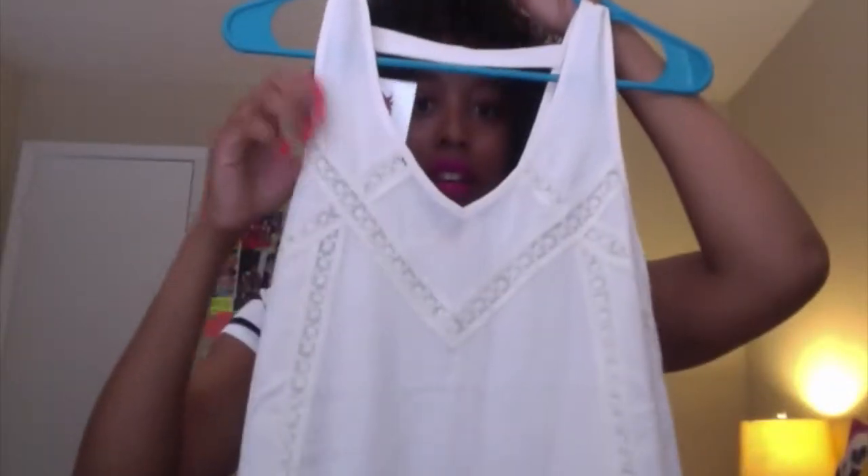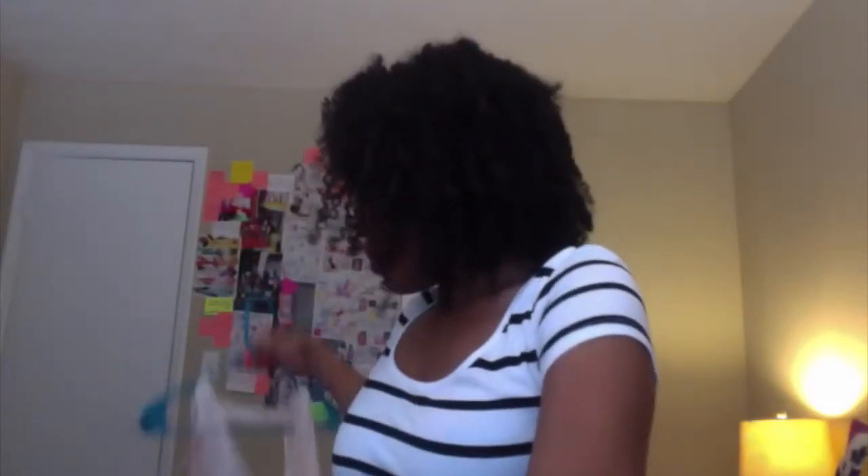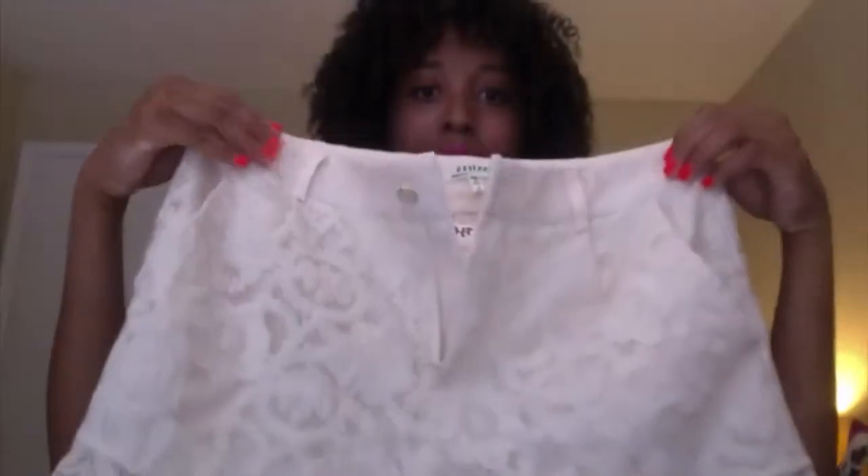I went to TJ Maxx and I picked up this little top — I really like the detailing here. It's a cool kind of fabric, pretty cute. And because it was only like $13, I also got a pair of shorts to wear with it. I've been looking for some lace shorts for a while and found these at TJ Maxx — they were about $16.